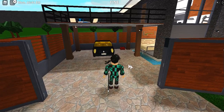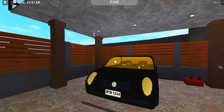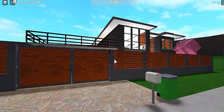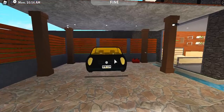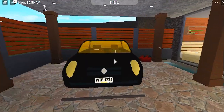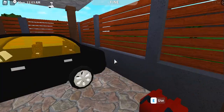This house probably doesn't have as many rooms as the previous ones I built, but I still think it's pretty good. The gate is automatic with sensors as usual. The big garage can fit like two cars and a scooter.